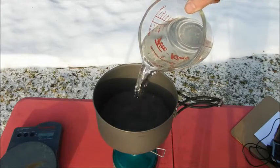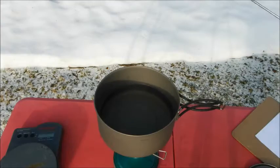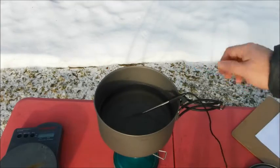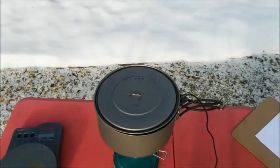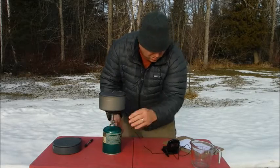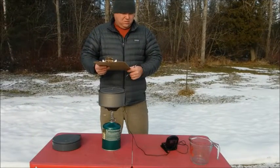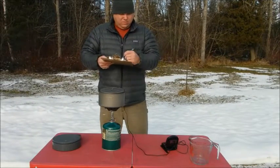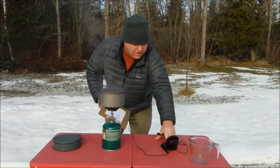Here's my two cups of 18 degree water. I'm going to add my temperature probe. Boil at 248.